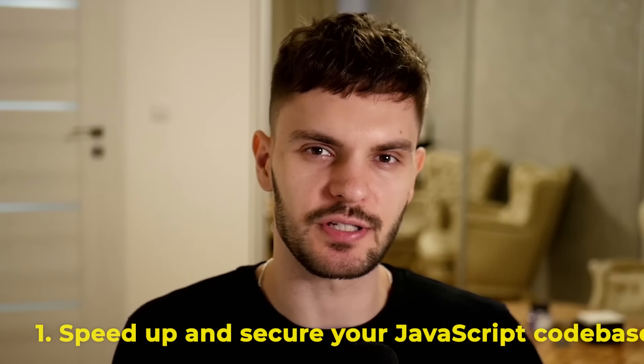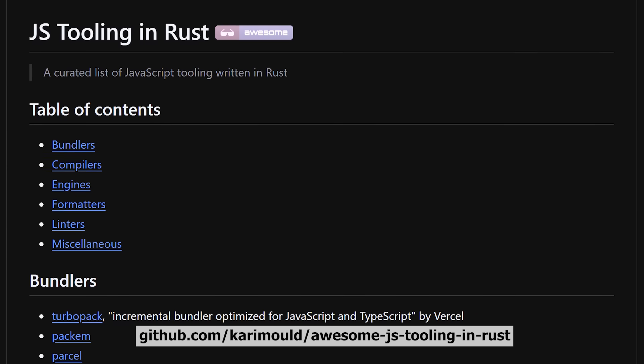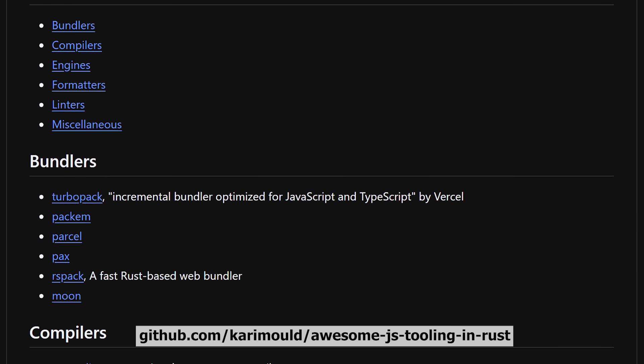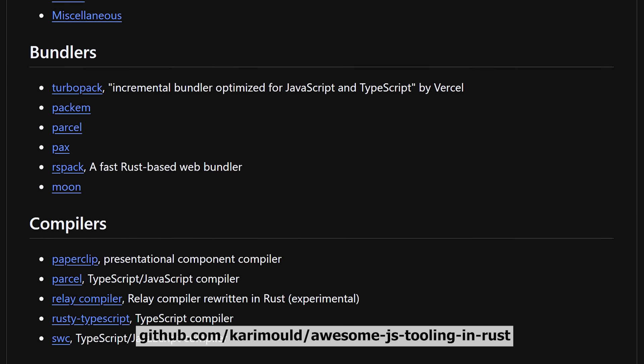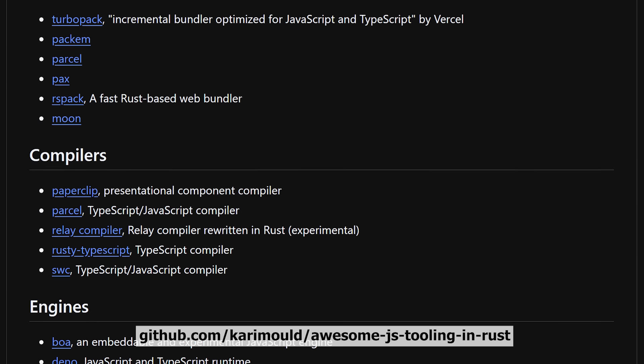So what does this mean for you? There are two ways you can capitalize on this great migration to Rust. The first way is to simply use these tools to speed up and secure your JavaScript codebases. To get started, check out the awesome JS tooling in Rust GitHub repo, where you can find a comprehensive list of Rust tooling. And if you want me to make a video going over how to leverage these tools, along with some benchmarks, let me know in the comment section below.